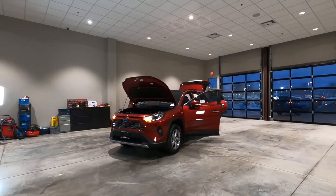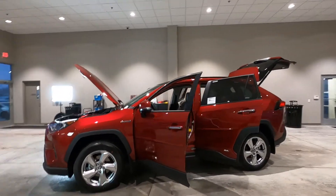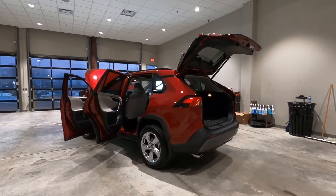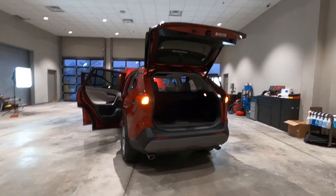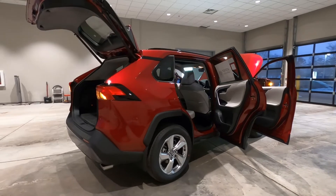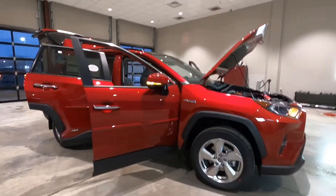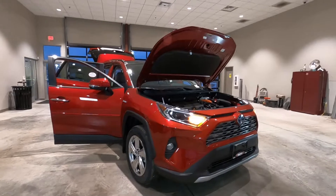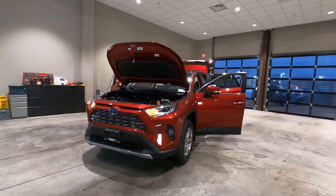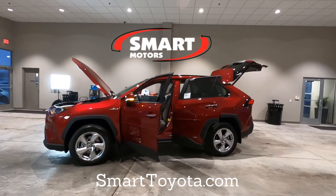So there you go — the brand new 2021 Toyota RAV4 Limited Edition Hybrid in Ruby Flare Pearl, with a list price of $41,777. This is essentially a fully loaded Limited Hybrid including the technology package, all-weather package, panoramic moonroof, factory-installed mud guards, factory-installed body side moldings, and the Ruby Flare Pearl color charge. If you like this video or this vehicle, feel free to stop by, or go ahead and like and subscribe. This is Tony at Smart Toyota — thanks for watching.